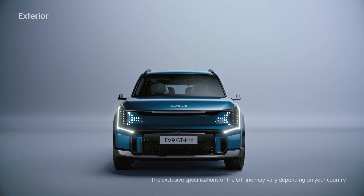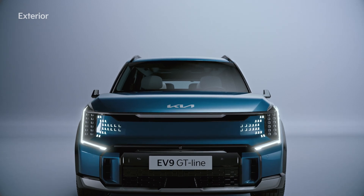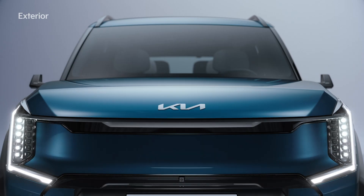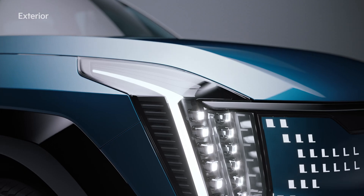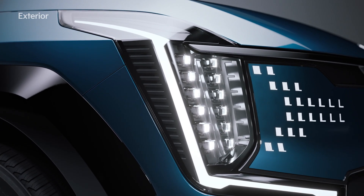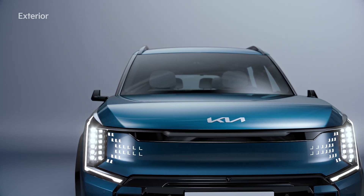The front embodies a proud and confident mask with the strong and clear shape of a tiger's nose. The vehicle includes futuristic elements such as the digital pattern lighting of the grille, the small cube projection LED headlamps, and the StarMap LED daytime running lights inspired by constellations.